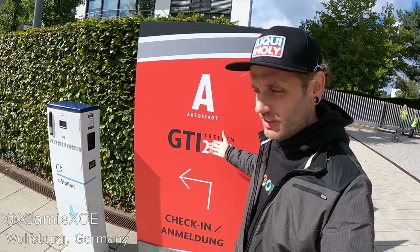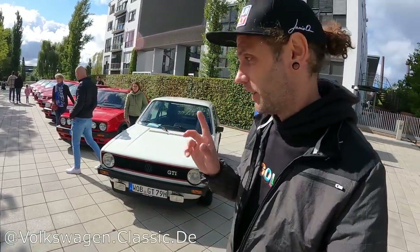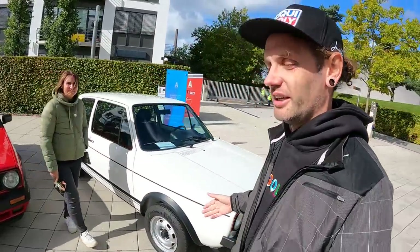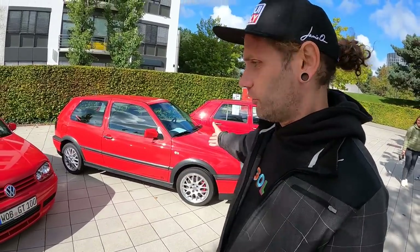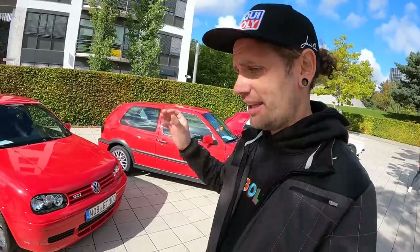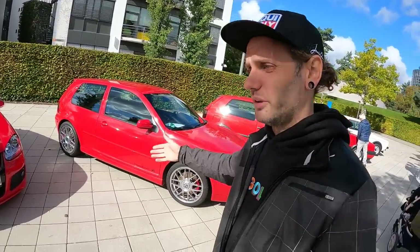While it is the GTI Treffen — GTI gathering — we always think Golf, so of course Volkswagen Classic, who you should follow on Instagram by the way, brought out their full generations lineup. Mark one, two, mark three — they brought out the Jubilee, the 20th anniversary, and then 1996 because 1976 was the first one here. Then we went up to the mark four, which is the 25th anniversary, but confusingly we did get it in America as the 337 Edition in 2002 because 2003 was our 20th.